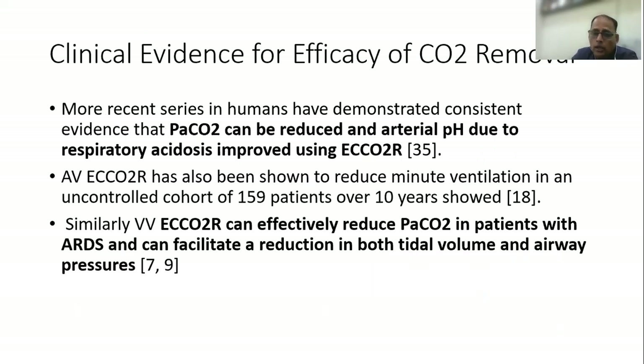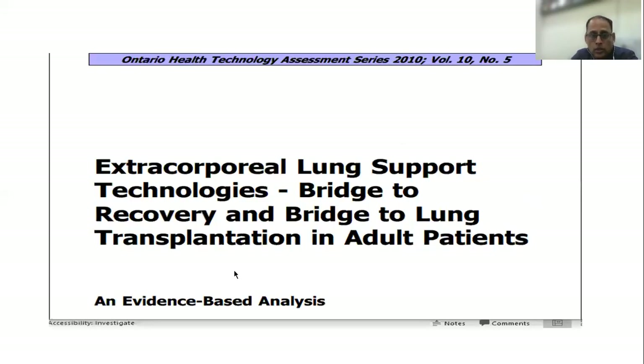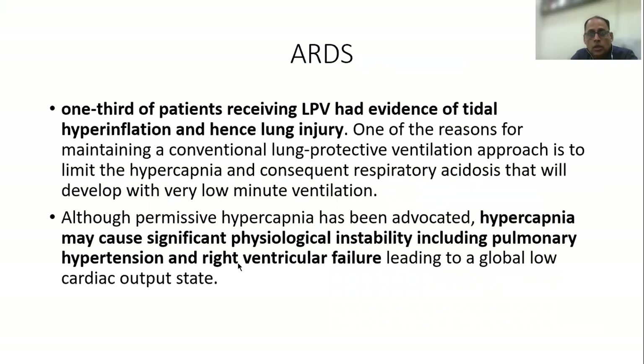In fact, ECCO2R can effectively reduce PaCO2 in patients with ARDS, thereby allowing a reduction both in tidal volume and airway pressure and the lung injury due to ventilation. Talking specifically about ECCO2R in ARDS patients, almost one-third of patients who received lung-protective ventilation had evidence of tidal hyperinflation and hence lung injury.